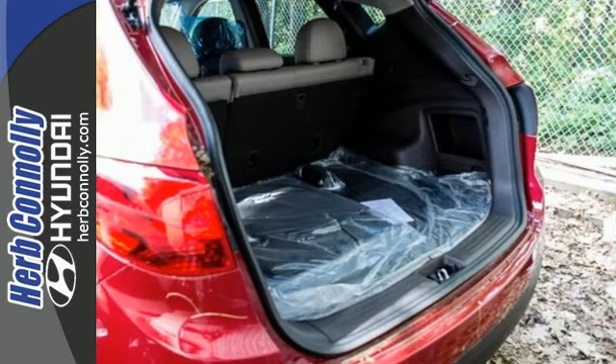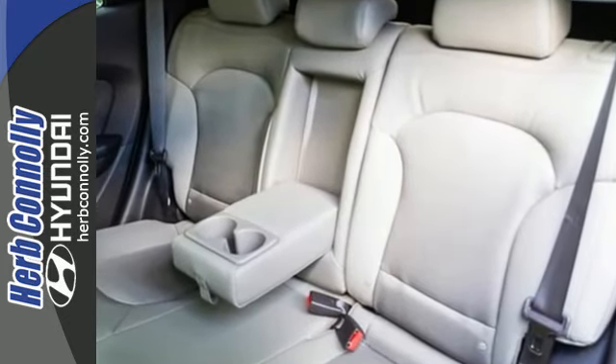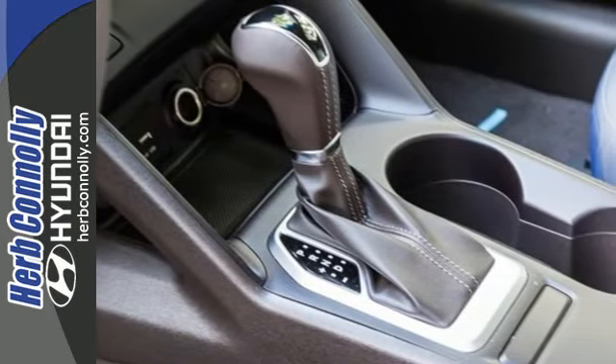The tire pressure monitor, stability and traction control, advanced dual front airbags and both seat and roof mounted side curtain airbags give you peace of mind on the go.